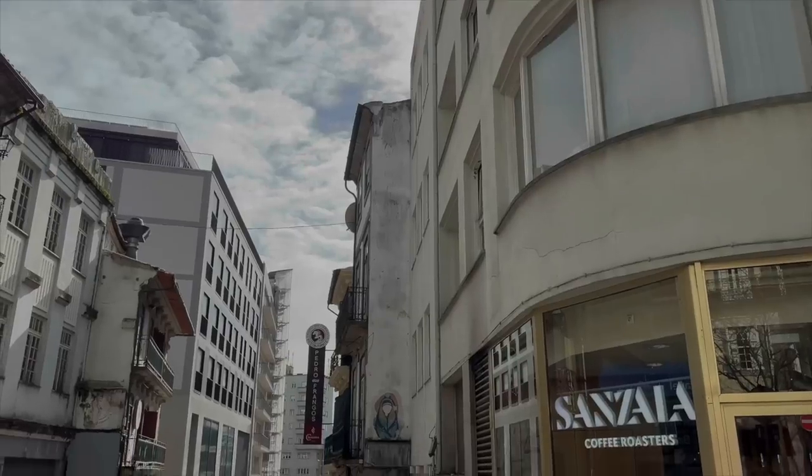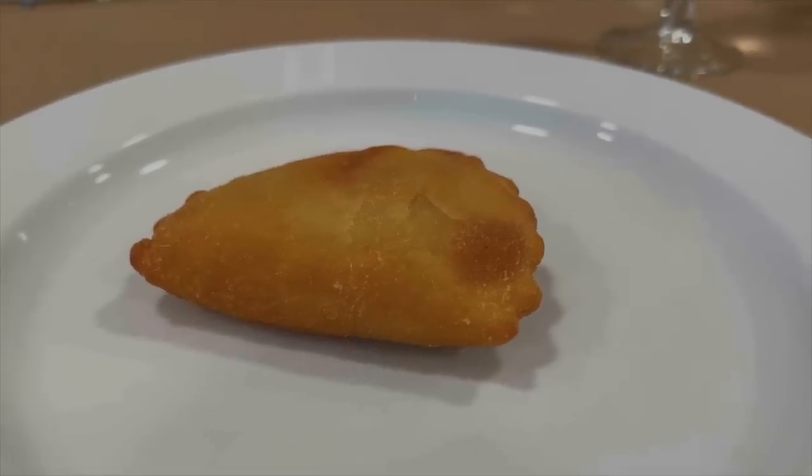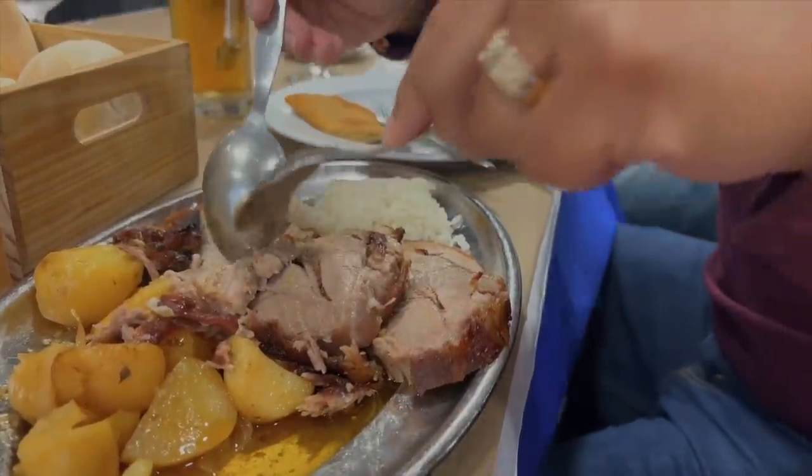Every two weeks, there's a group of us expat guys and we head to a different restaurant. This usually happens on Fridays around noon for lunch. Today we're going to Pedro dos Frangos.